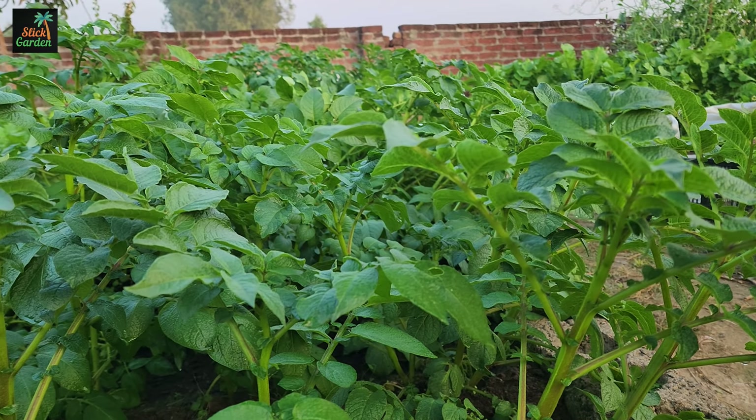When planting in a confined area, maximizing space is crucial. Consider intercropping, companion planting, or vertical gardening techniques to make the most of your small garden. Additionally, proper soil preparation, regular watering, and adequate sunlight are essential for a successful yield. Please subscribe to my YouTube channel and share this video with your friends and family.